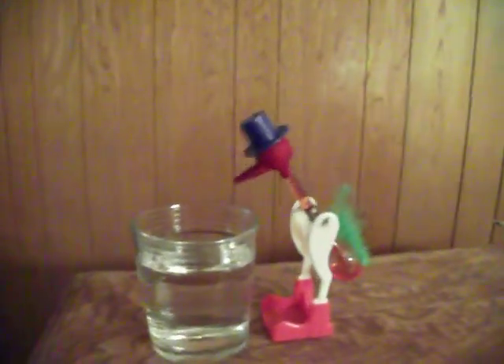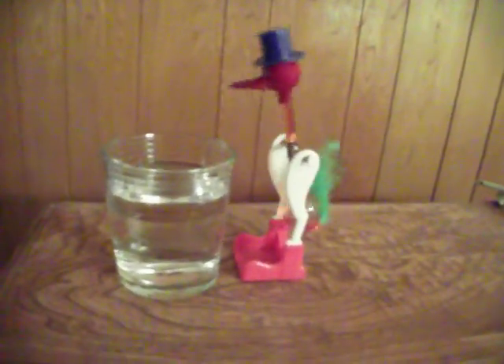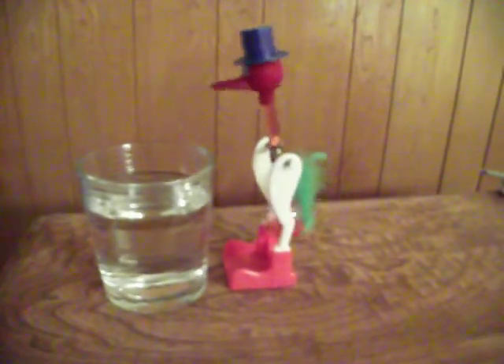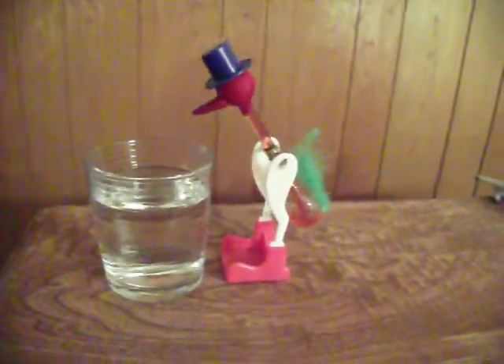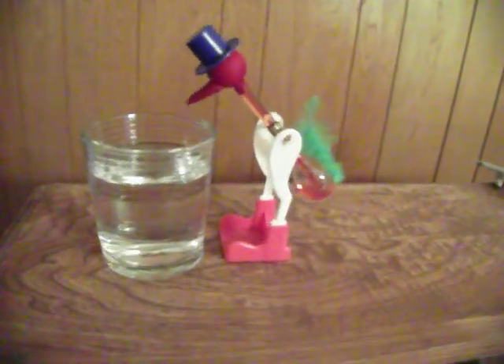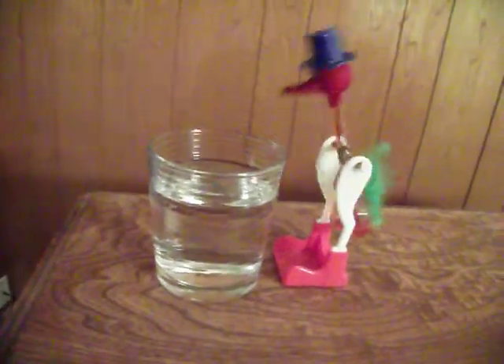This is our bird Duncan. He's a party animal. I think he's about ready to take another drink here. He just dances all the time. Go Duncan! And he's been going like that for five days now.